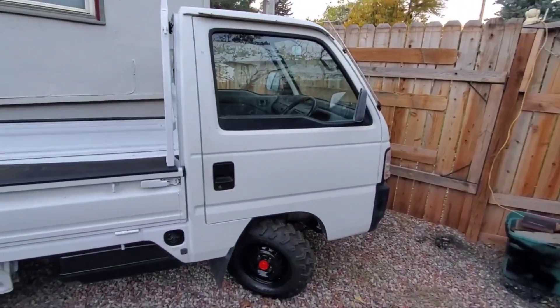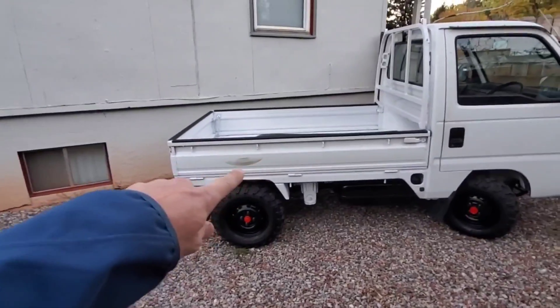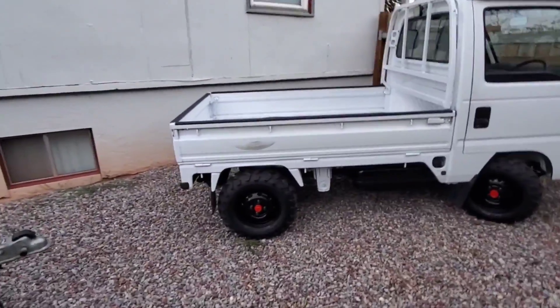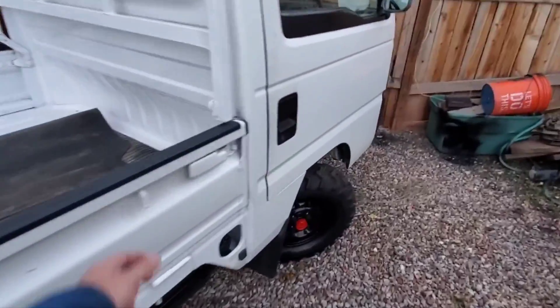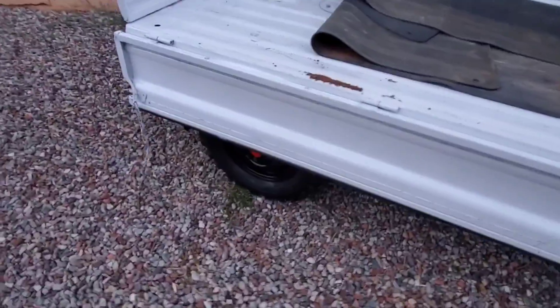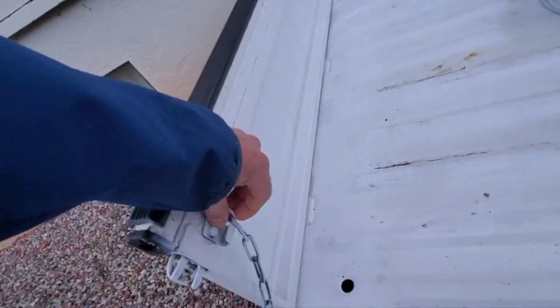One of the things I was noticing — see that scuff right there? The bed sides fold down and they use these stoppers here. With these big wide tires, you can see they rub against the side, so you kind of have to figure out whether you're going to run with the chains.